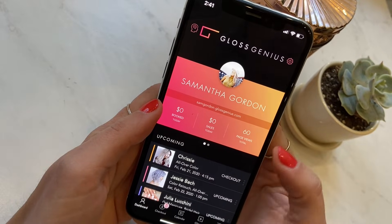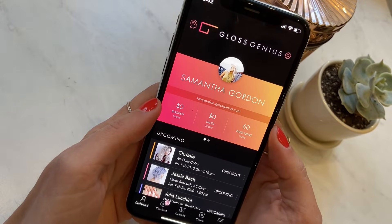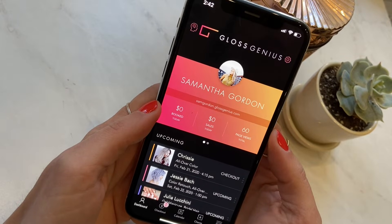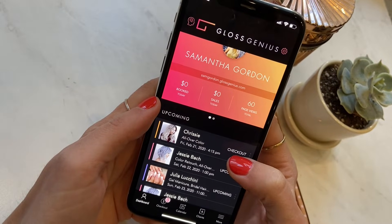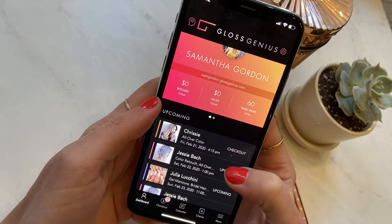I'm on the dashboard right now and as you can see, Gloss Genius has been designed specifically for beauty professionals. The features we offer cover everything around booking, marketing, payments, client communications, and way more. On the dashboard a professional can access info quickly such as what's been booked, total sales today, and year-to-date, as well as things like page views or total client numbers.